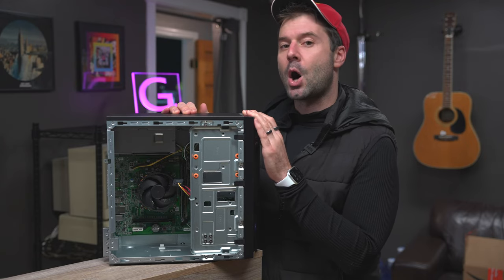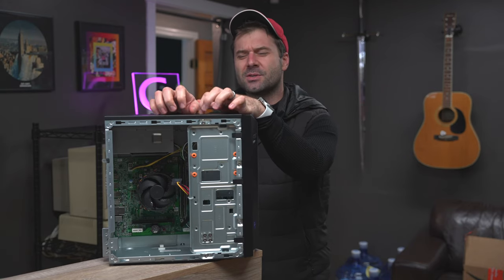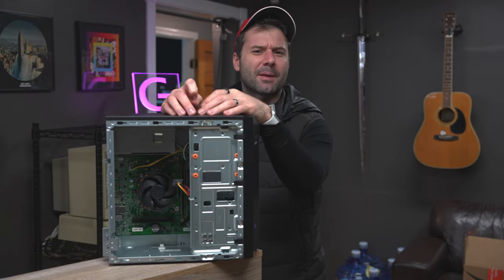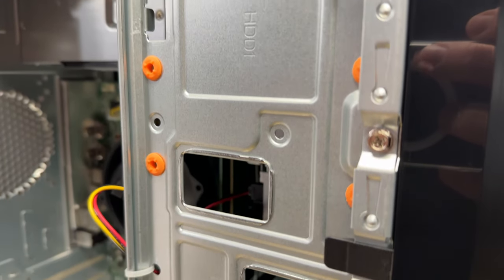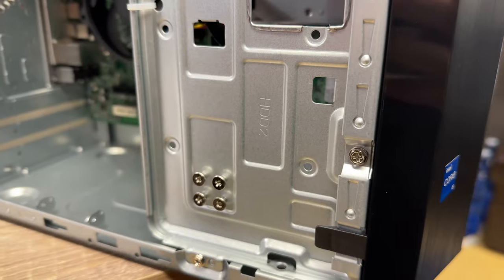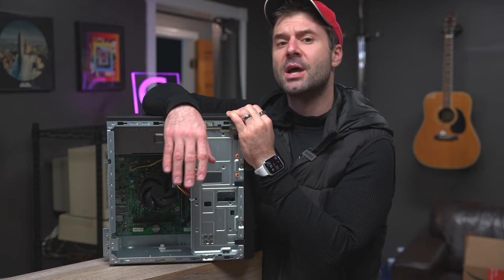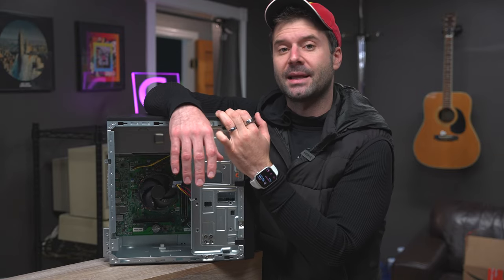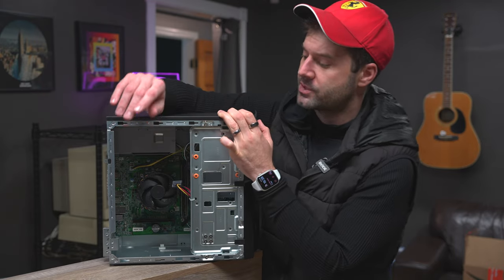Photoshop is going to be particularly awesome on this computer as well, but with the lack of an SD card reader and some of the I/O limitations, I would probably recommend a laptop for most Photoshoppers these days. A couple of things I really love: inside the computer you do have space for two hard drive slots. You can put solid state drives or two conventional hard drives in there for massive amounts of storage. You can use them as a Plex server or somewhere to stash raw photo files, movies, or something you want to stream locally.